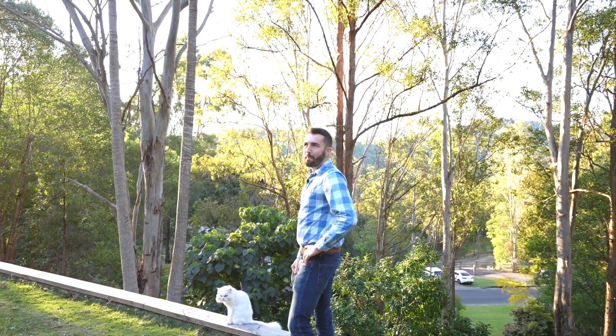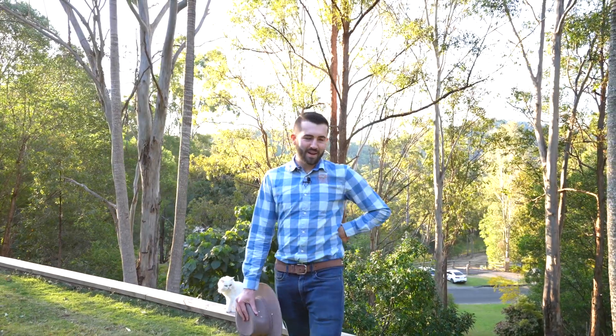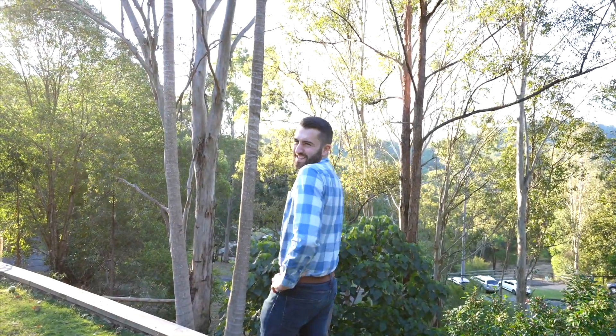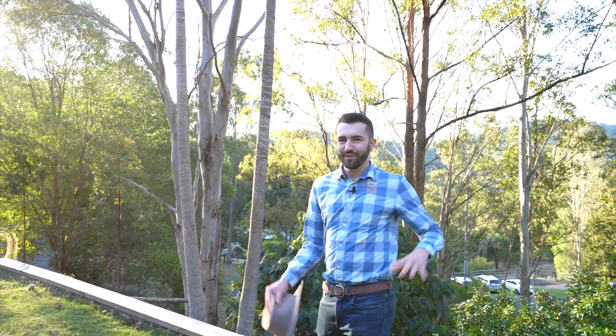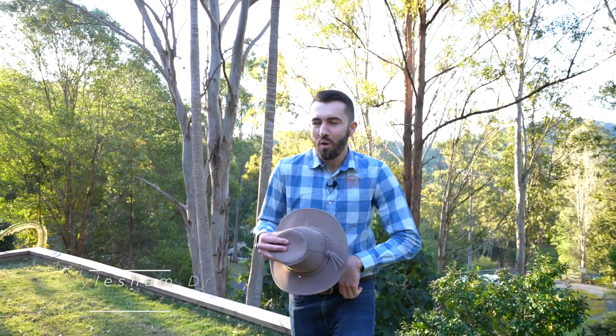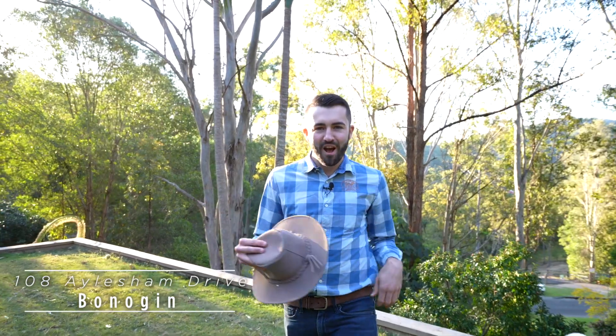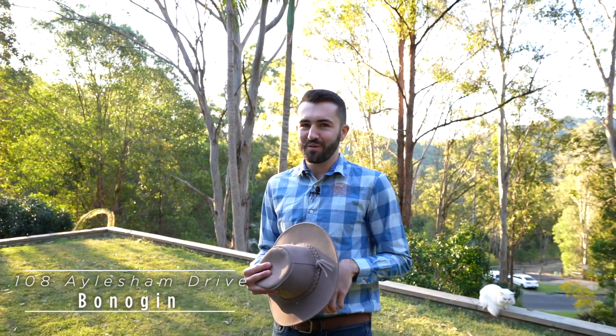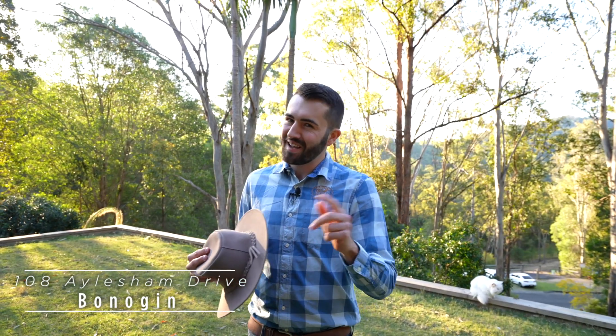I just love me a bit of acreage. Bonogin's definitely one of my favourite parcels. 108 Alsham Drive — seven and a half beautiful bush acres with this stunning family home. Can't wait to show you around. This one's a little bit quaint and quirky, come and take a look.